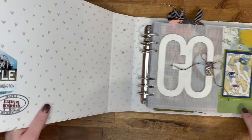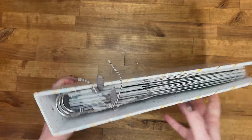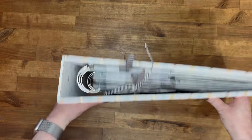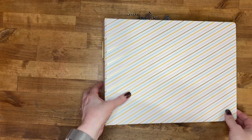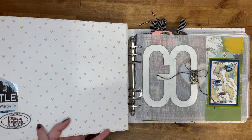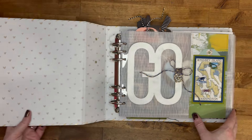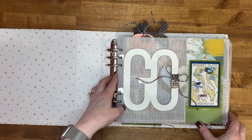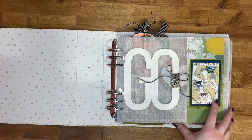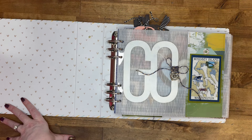So in the inside cover, I did a 10x8 album. This is from Allie Edwards — I think it's from a travel collection, I don't know which year. On the inside front cover I just have some extra stickers from Seattle. And then my cover page.